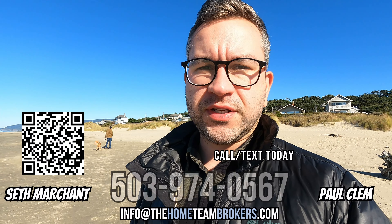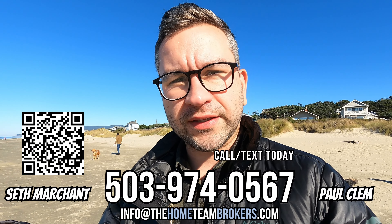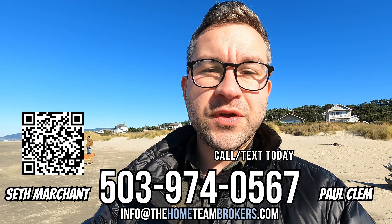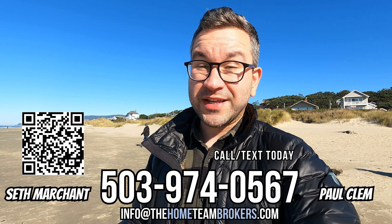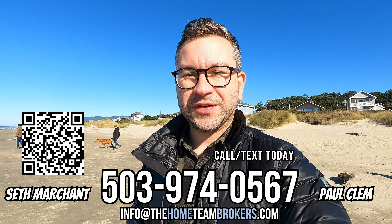So if Florence or Hasita Beach in particular is an area that looks interesting to you, if you want to talk more about what it's like living here, or maybe talk about communities that are similar to Hasita Beach, give us a call, send us a text, shoot us an email, or click the link down below in the description of the video. Schedule a Zoom call with us and we can talk more about that. If this video is helpful, make sure to hit the like button — that helps us out a lot. If you want to get more videos like this, make sure to subscribe to the channel, tap that little bell to get notified every time we drop a new video. We really appreciate you watching and until next time, we'll talk to you later.